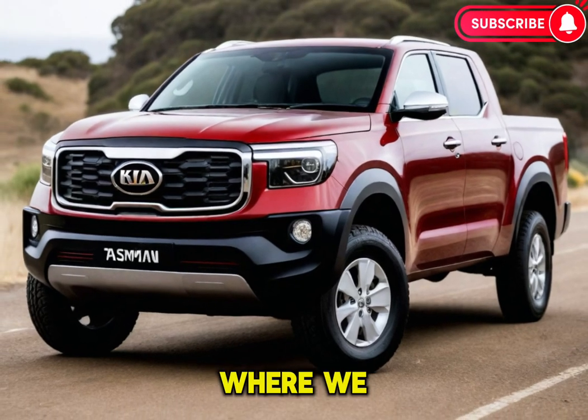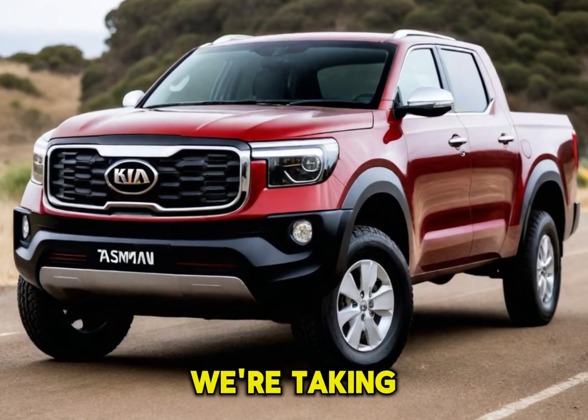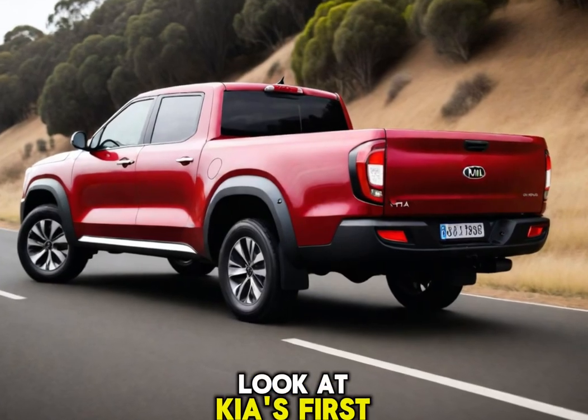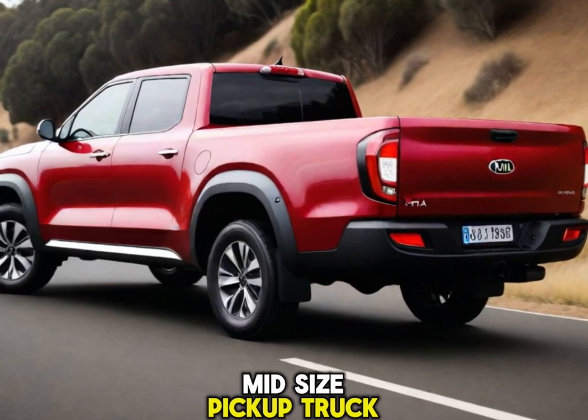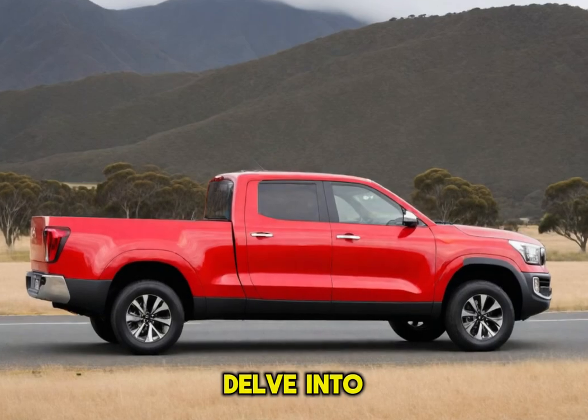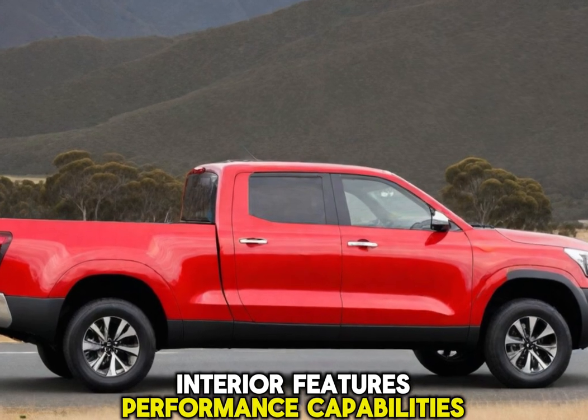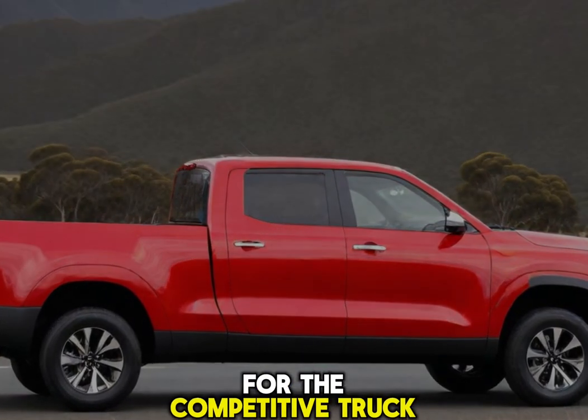Welcome to CarUpdater, where we dive into the latest and greatest in the automotive world. Today, we're taking a comprehensive look at Kia's first mid-size pickup truck challenger, the 2025 Tasman. We'll delve into its exterior design, interior features, performance capabilities, and what it means for the competitive truck market.